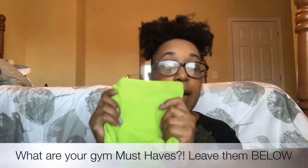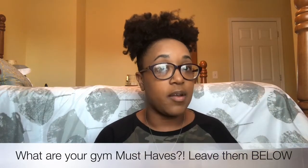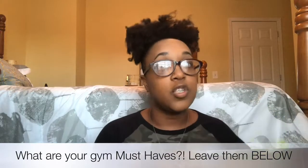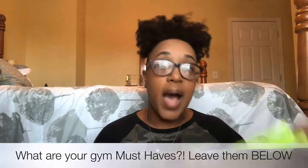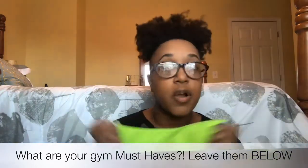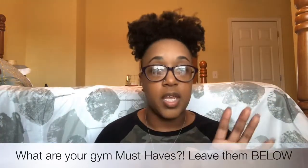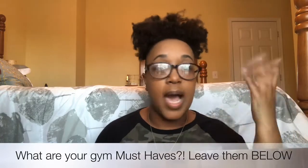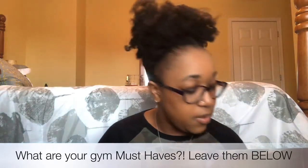Next, I keep two towels in my bag. One face towel for when I'm doing a rigorous workout. The second towel I use to cover up the treadmill display — so I'm not focused on the numbers, the miles, or the calories. I just cover it up, get my workout in, and before you know it, it's done.